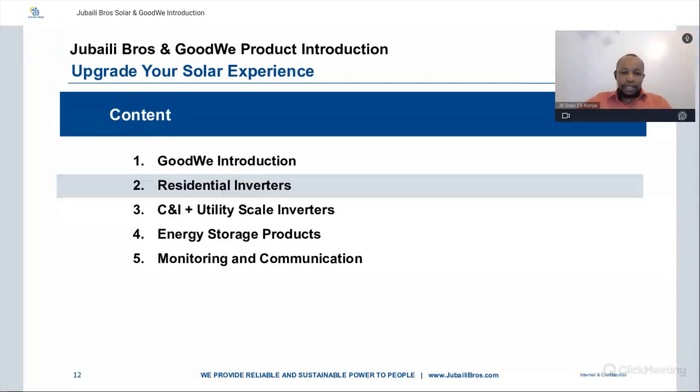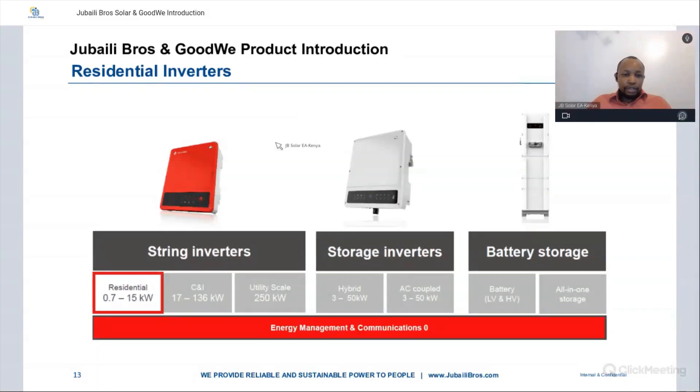Now we'll go into the residential inverters. There are three categories: string inverters, which are grid-tied, covering residentials from 0.7 to 15 kilowatts, C&I from 17 to 136 kilowatts, and utility scale 250 kilowatts. Then we have storage or hybrid inverters — 3 to 50 kilowatt hybrid and 3 to 50 kilowatt AC coupled inverters. And we have battery storage: low voltage and high voltage battery solutions as well as all-in-one storage solutions.